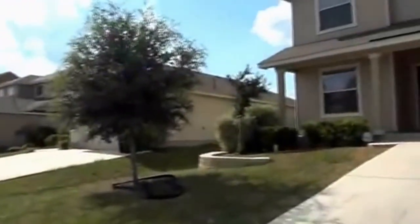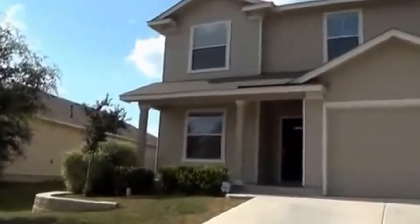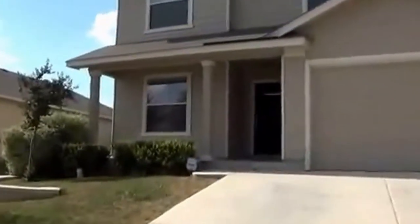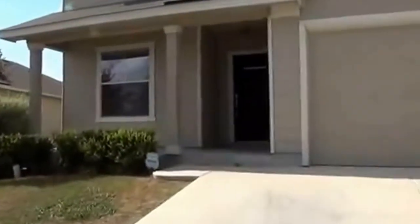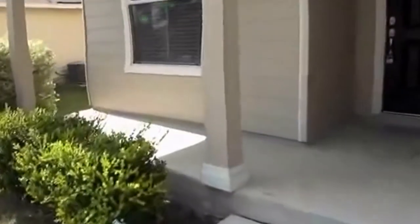I'm going to give you a look inside the house here. We've got some nice landscaping in the front. This is a four bedroom, two and a half bath, roughly 2,054 square feet. Got a little porch area here.